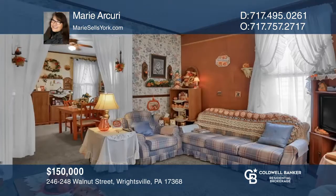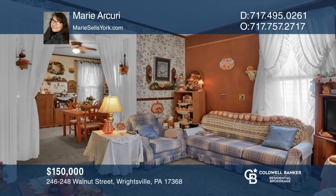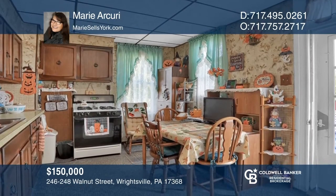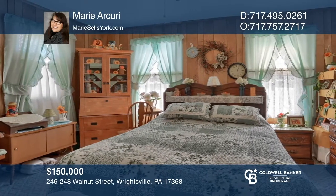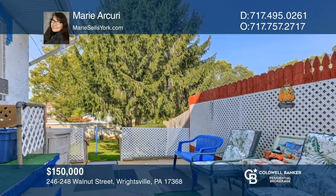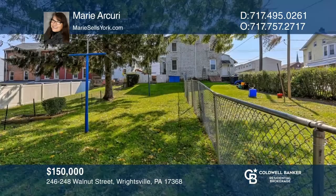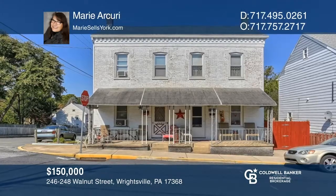This well-maintained duplex in Wrightsville has everything you need for a first-time investment property in a small-town setting. This corner lot, just blocks from the Susquehanna River, affords a front porch view and is just a stroll to John Wright Restaurant. Check out the opportunities that await on Walnut Street. Find out how you can get the keys to your new home by contacting Marie Arcuri.